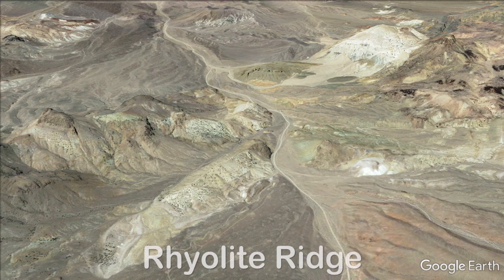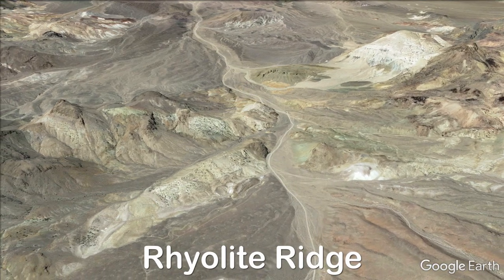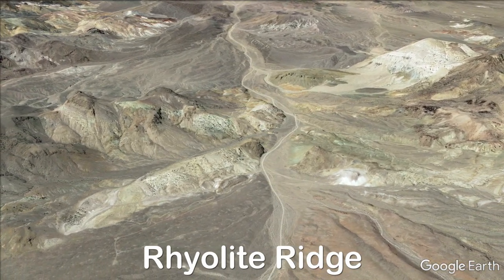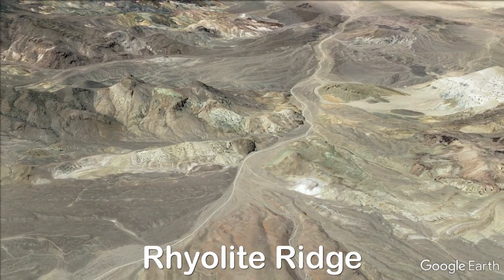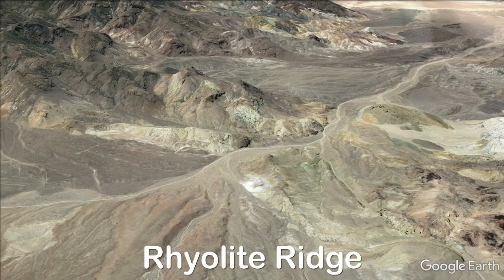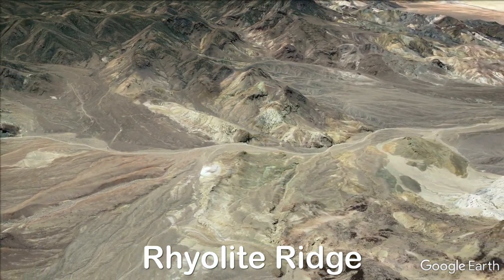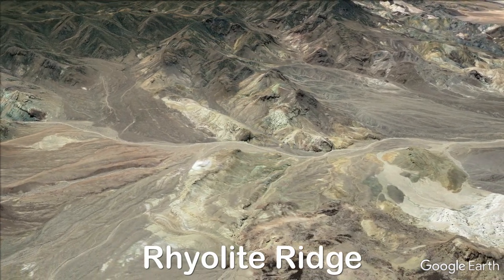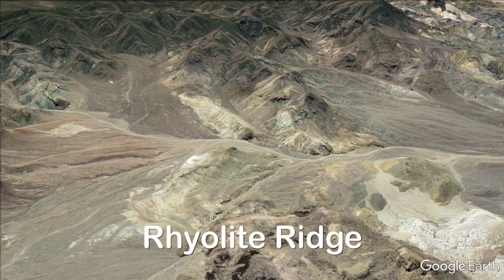Rhyolite Ridge is now positioned to become the first major American supplier of lithium and the next major global supplier of boric acid. The project provides not only a substantial foundation for the company to contribute to local and state economies, but also has the characteristics to become a highly profitable and globally significant project producing two key materials necessary for a more sustainable future over many decades.